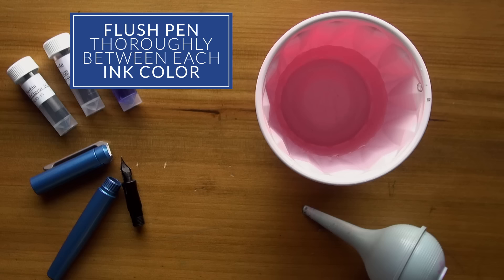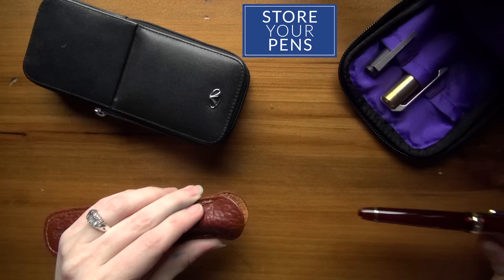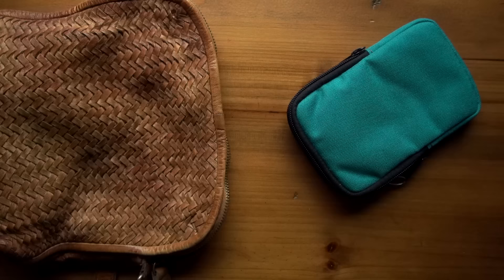A really important thing if you want these pens to last a long time is to maintain them well. Make sure you keep good pen hygiene — flush them out thoroughly between each ink color change, and even if you're keeping the same color, clean it out at least once a month. You also want to make sure you're storing them well. Don't just throw it in your pocket with your keys — keep it in a case if you're carrying it around, or use a storage unit like an Aston pen case, a Visconti case, or even a Nock case, which can help protect these pens for many years to come.